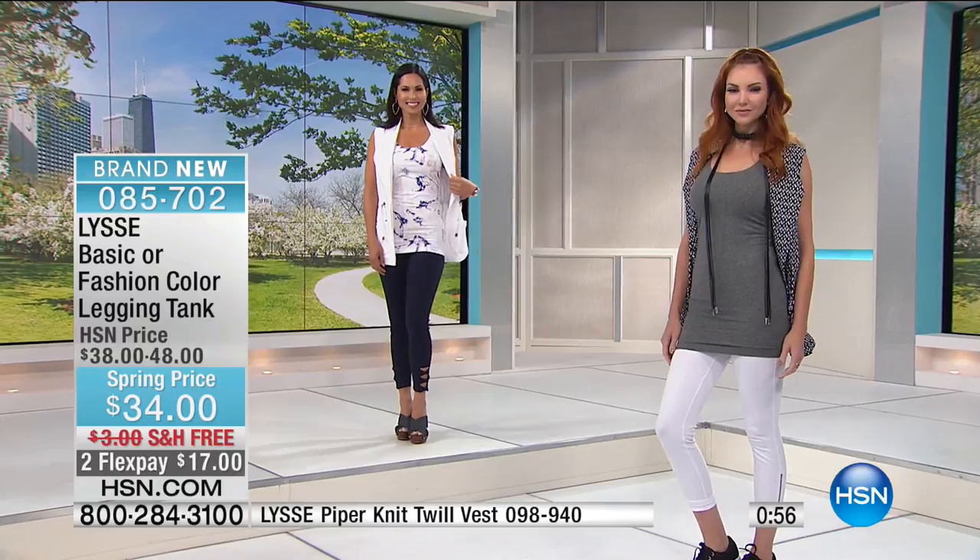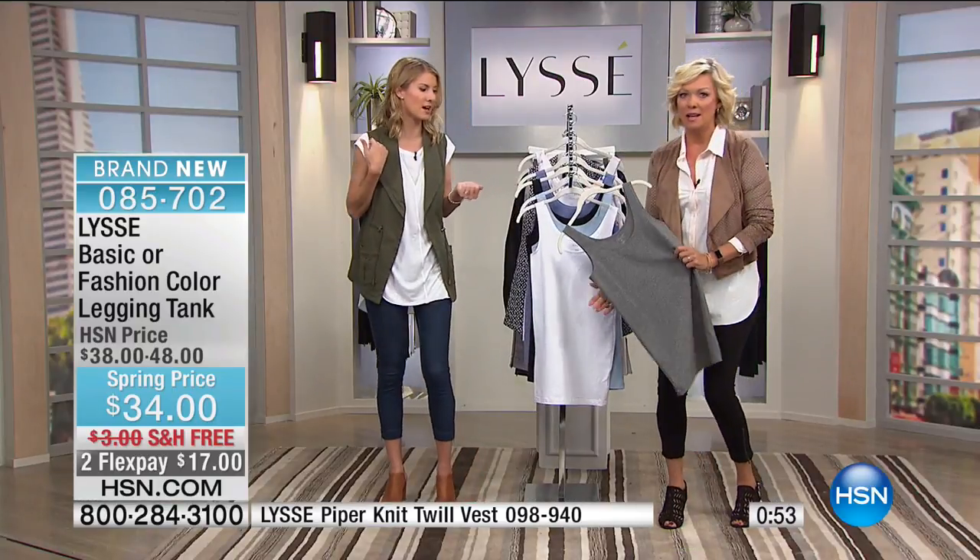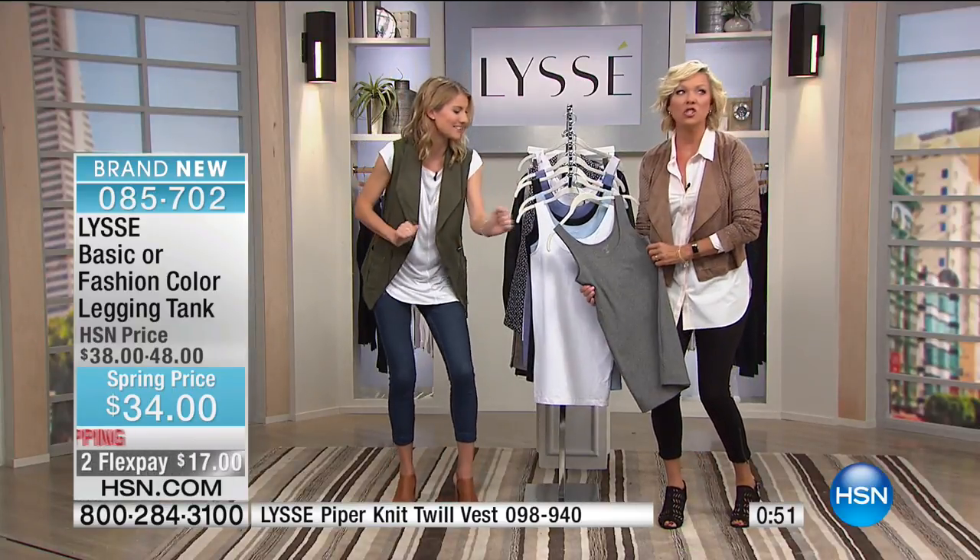We do simple sizing for a reason — because you do not need to overthink it. These are meant to stretch, they've got a great amount of spandex. You can tug and tug them. It's so supportive.